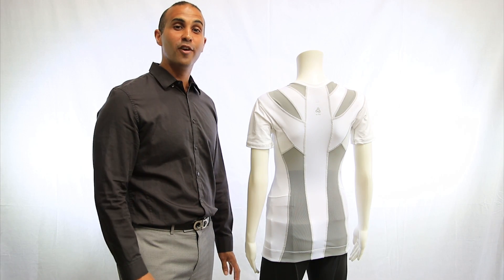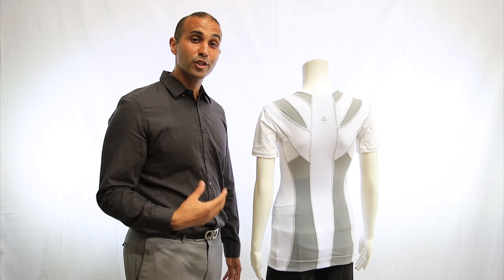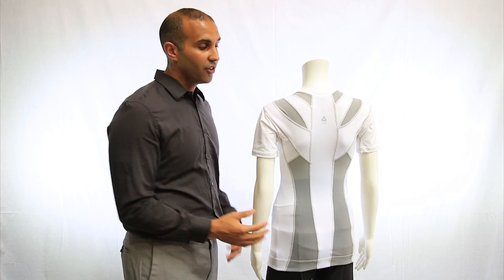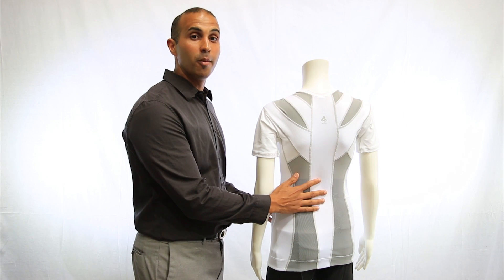All three levels of AlignMed's functional apparel use neural bands. Unlike braces that restrict movement and compression garments that compress tissue, these neural bands are designed to move with your body and complement the movement.